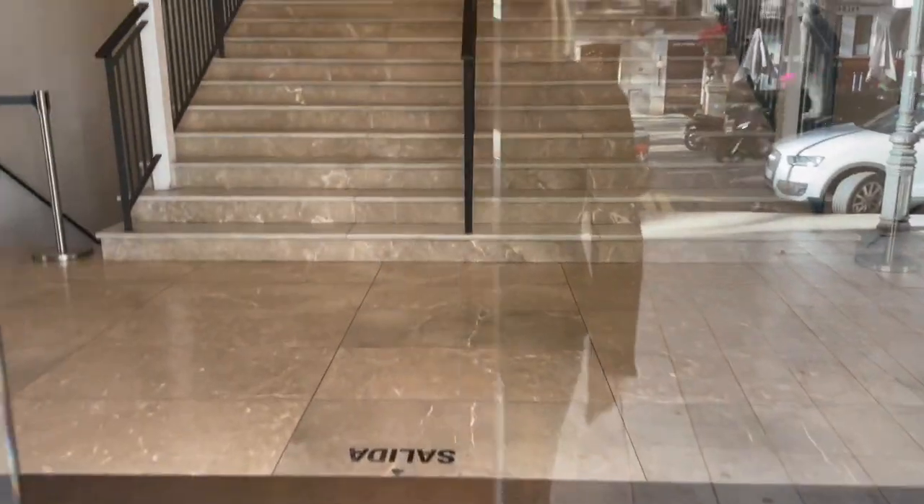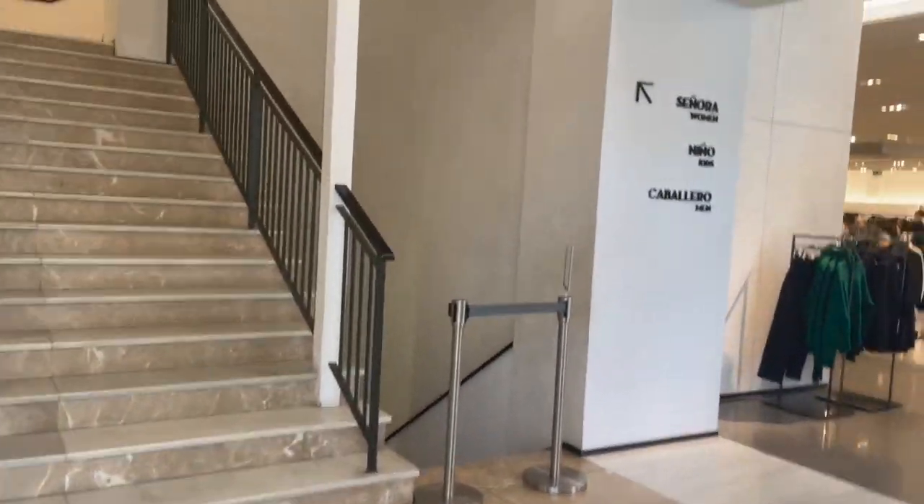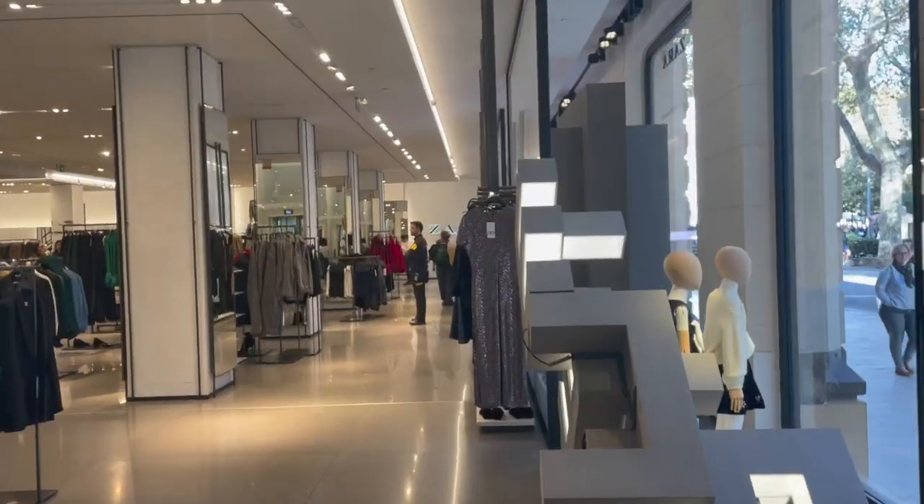So now we will go to Zara and see what beautiful pieces they have.